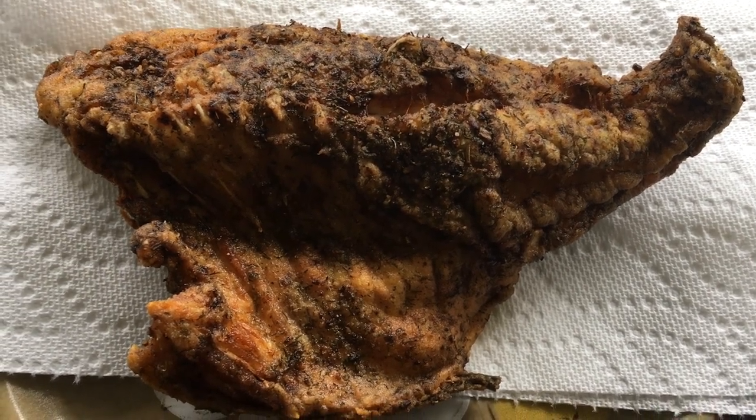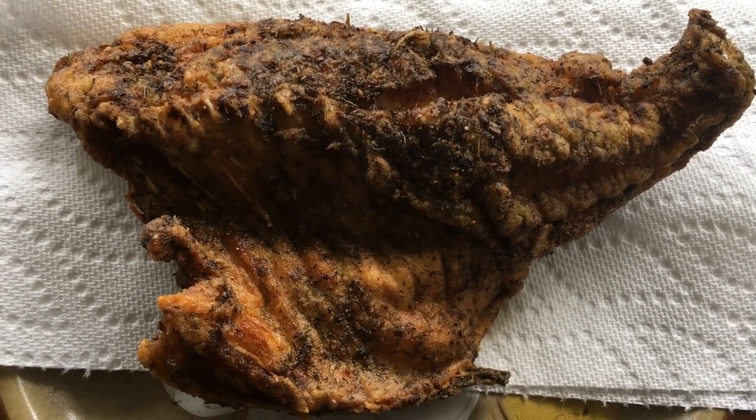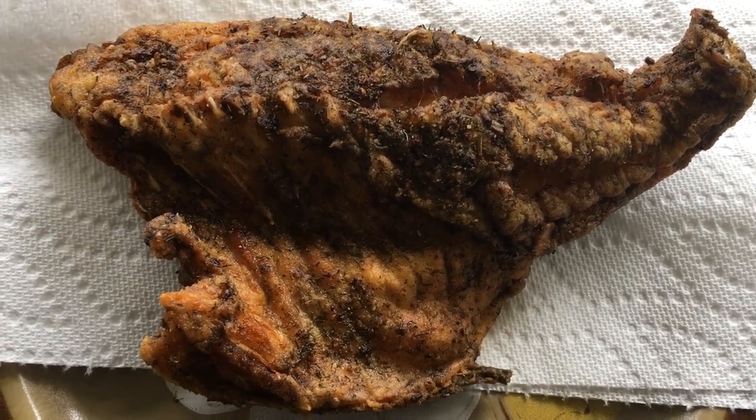I promise you I'm not trying to make you struggle, but I did want you to see what my morning catch turned into. My morning catch turned into lunch. Winner winner, fish for lunch, not dinner.